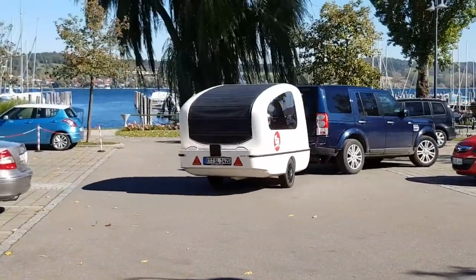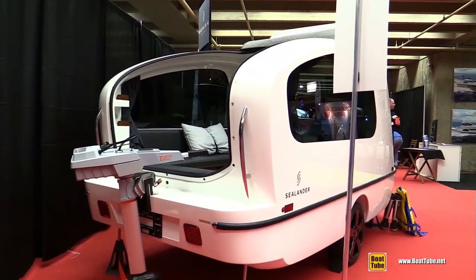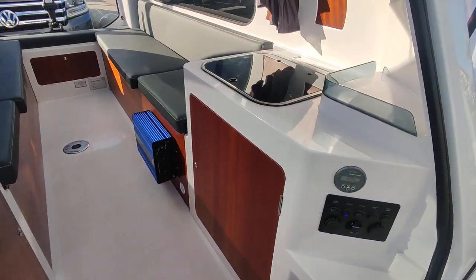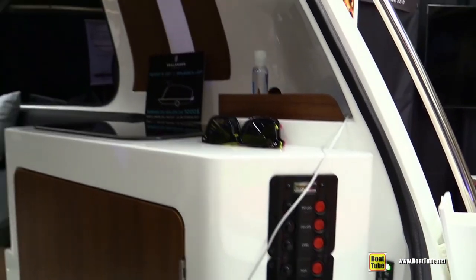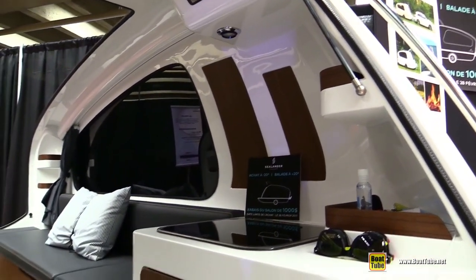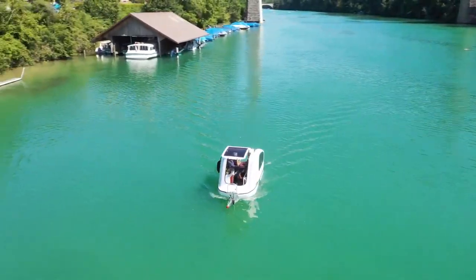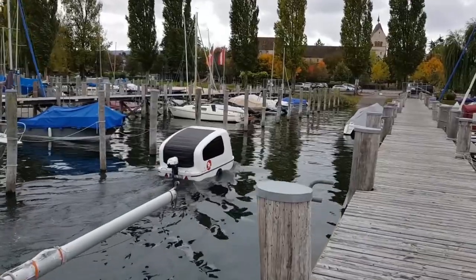But here's the best part. The Sealandr is not just a boat and a camping trailer — it's also a fully functional mobile home. The interior is spacious and comfortable, with a sitting area that converts into a sleeping area at night. The Sealandr also has a kitchenette with a sink and stove, and a built-in fridge. It's a unique and innovative vehicle that combines the best of both worlds: camping and boating.